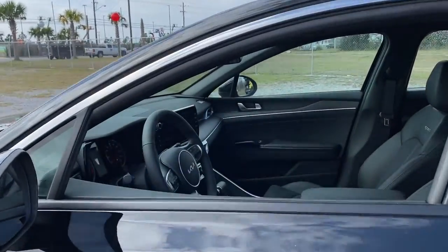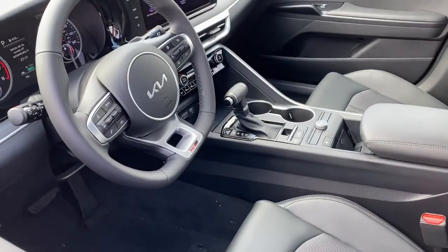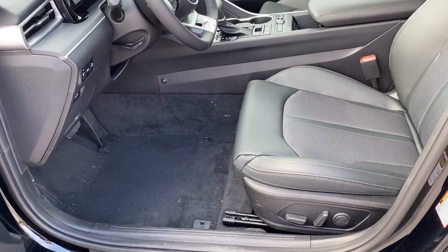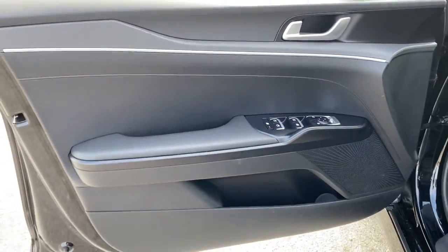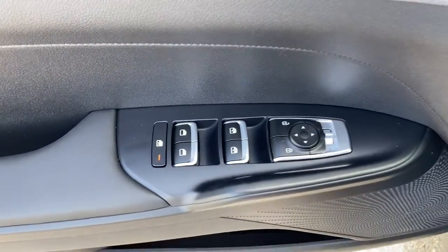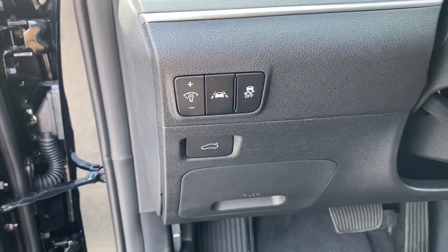These are just some of the great options this vehicle comes with: hands-free liftgate, keyless entry, navigation system, backup camera, fog lamps, heated mirrors, keyless start, satellite radio, lane-keeping assist, and multi-zone AC.